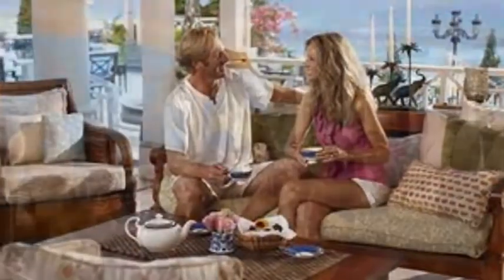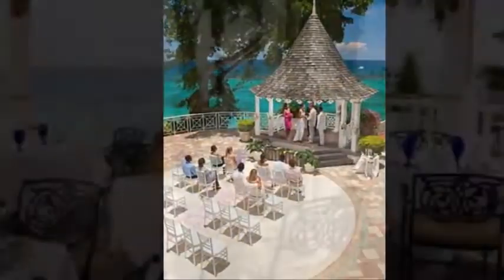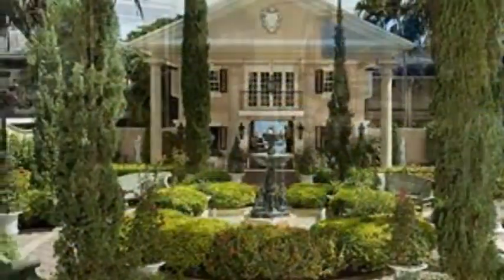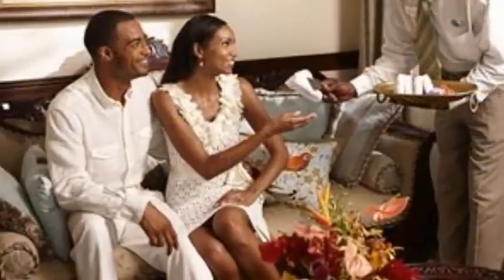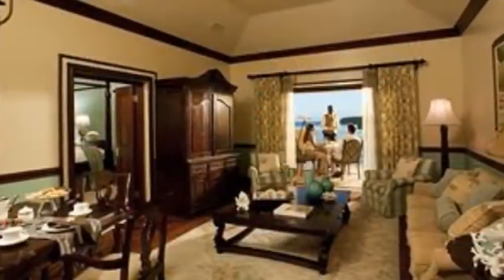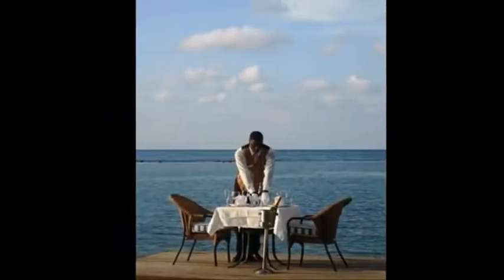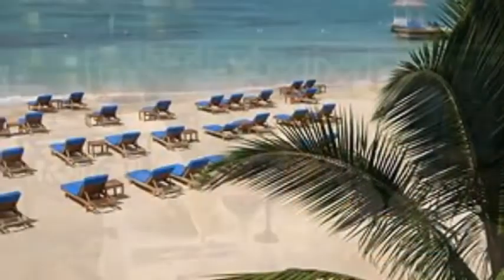It's a Traveler's Choice winner in 2013 for three categories: romance, luxury, and top resort. Across different websites, people really love the restaurants, the French style, and the diversity of different restaurants. Couples especially love getting away from it all and think it's a fantastic place to relax and get into some hardcore romance.